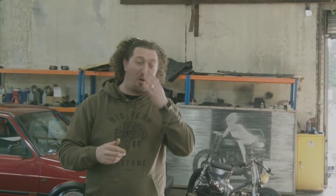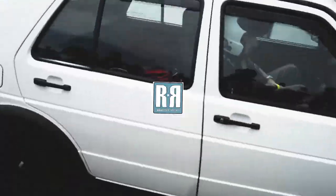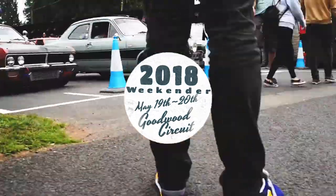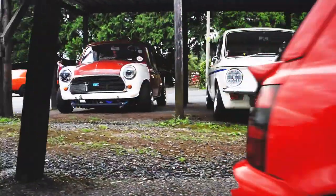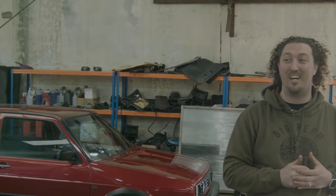The live draw will be held at Retro Rides Weekender on the 20th of May, on the Sunday. We absolutely love Retro Rides Gathering — the Goodwood event is going to be sick. I cannot wait, and I'm so grateful for them allowing us to do the live draw there. This competition is going to be big; the last one was huge and it was our first one — this is the second, it's going to go down really really well.